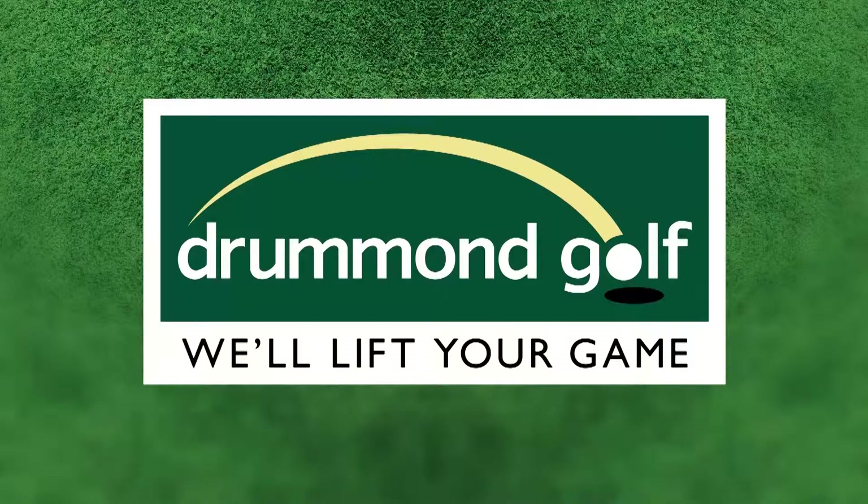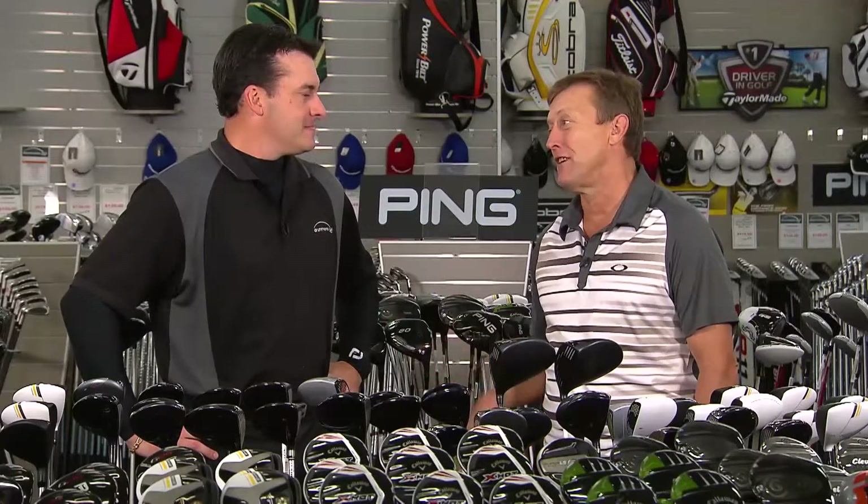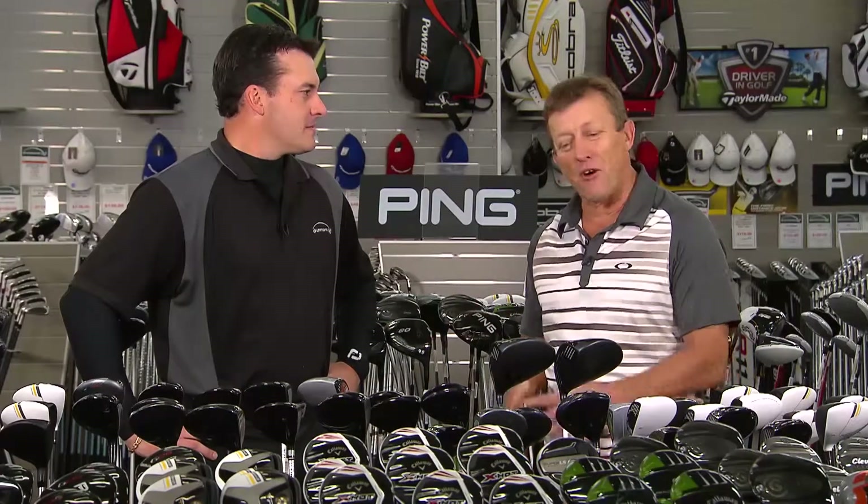For Golf Getaway, what's hot at Drummond Golf? Jason, I'm a huge fan of Ping. I got one a little while ago, a driver. I seriously think it's knocked two shots off my handicap. So whenever I hear about Ping, I want to know what they do that makes them so different.